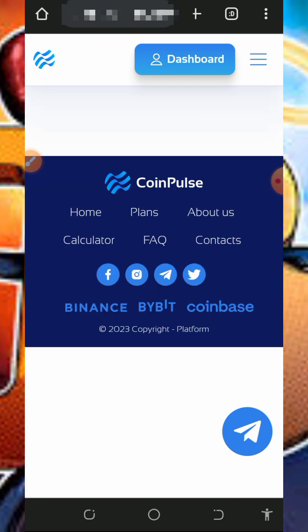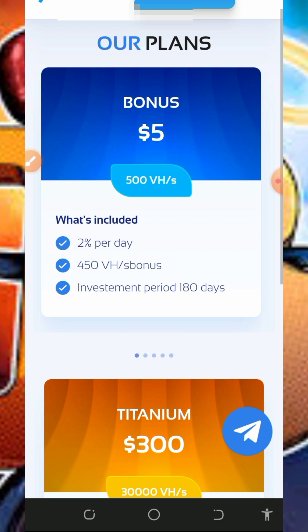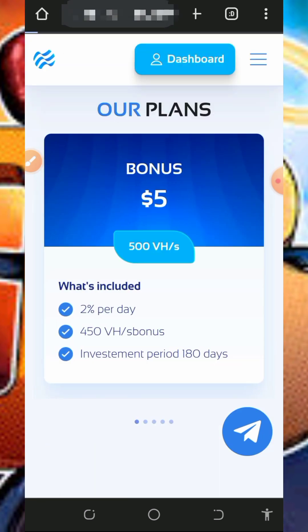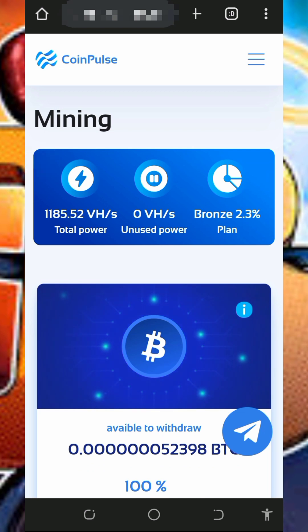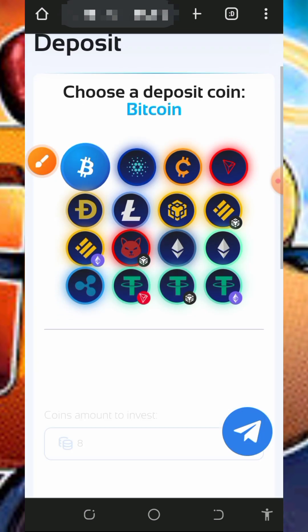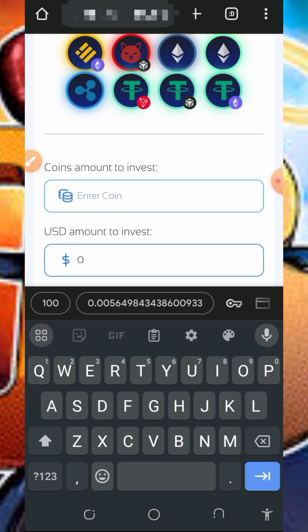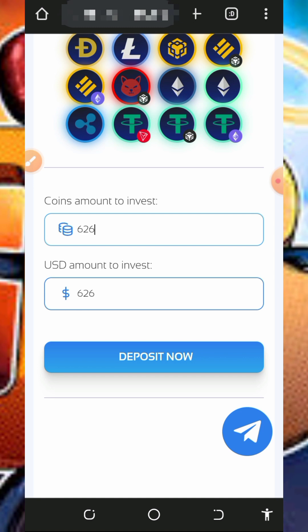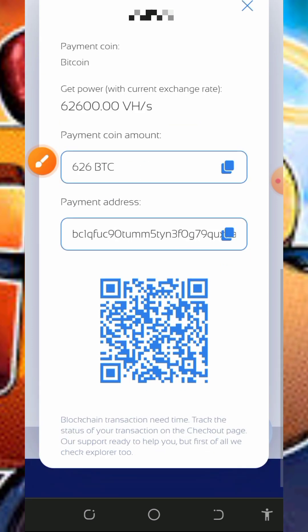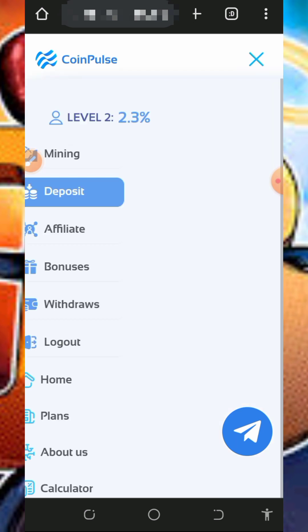After checking the profit calculator, tap on the plans button to view available plans. The bonus plan starts at $5 and the titanium plan is $300. To make a deposit, go to your dashboard, tap on the horizontal menu, then select the deposit button. Choose the coin you want to deposit — such as Bitcoin — enter the amount in dollars, tap deposit, and a deposit address will be generated. Copy the address and send the chosen amount. Afterward, the mining power will be added to your balance and you'll mine faster.